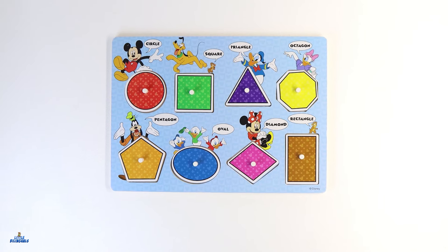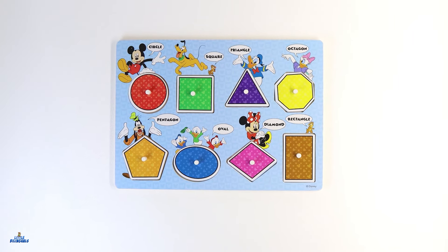Today we are going to learn shapes and colors with Mickey Mouse and friends. Let's begin.